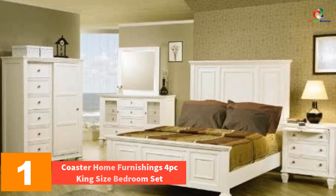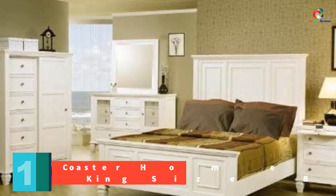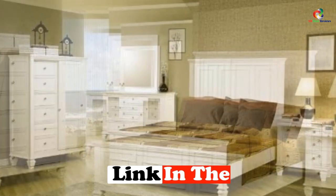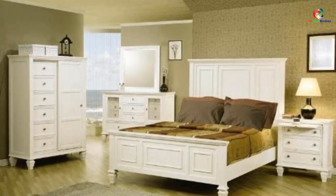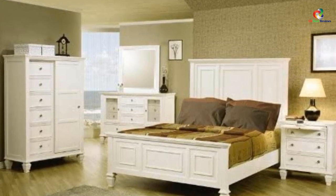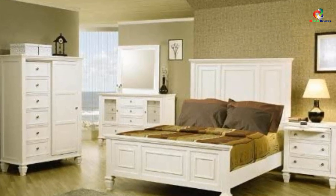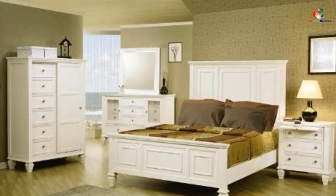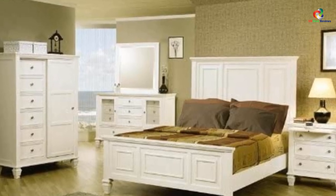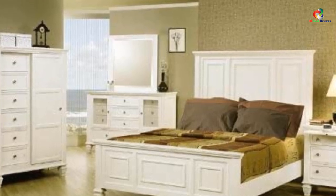And finally at number one we have the Coaster Home Furnishings four-piece king size bedroom set. This white finish bed set consists of a mirror, a dresser, a nightstand, and a king size bed frame. The bed set has a unique white material finish which gives it an elegant look and is made using veneers and tropical hardwood. The set enhances both the decor and storage area of the bedroom. The bed features a low footboard, a high headboard, and shaped feet. The nightstand comes with a pull-out tray, three storage drawers, and silver colored knobs with stylishly shaped feet.